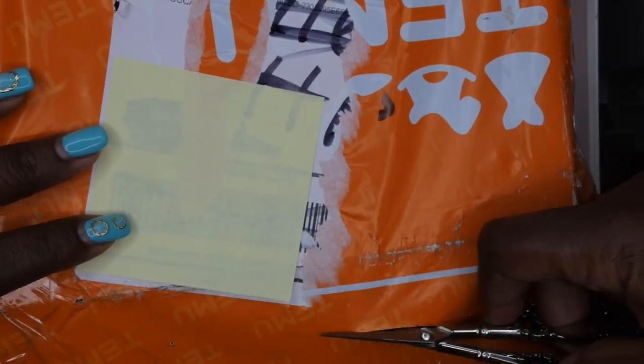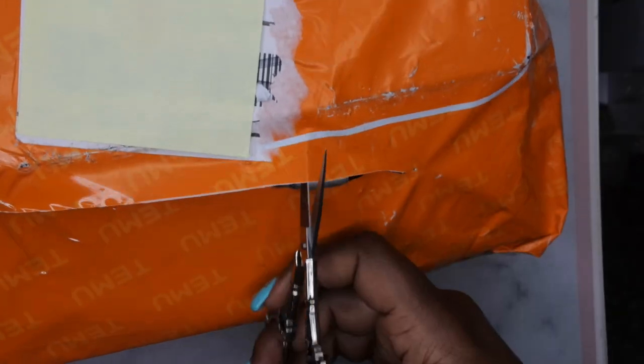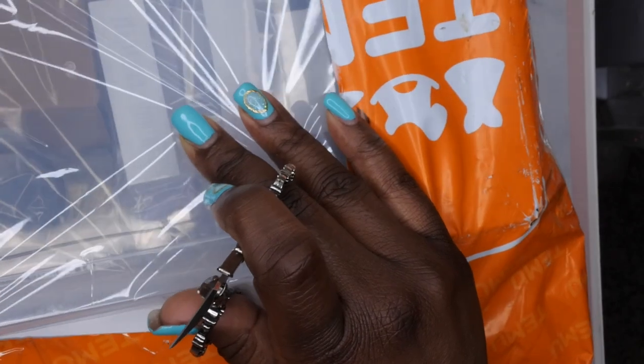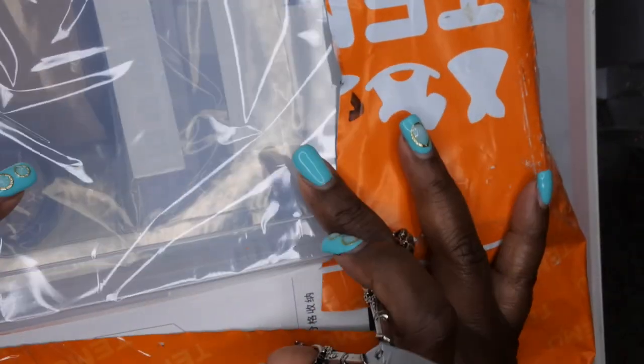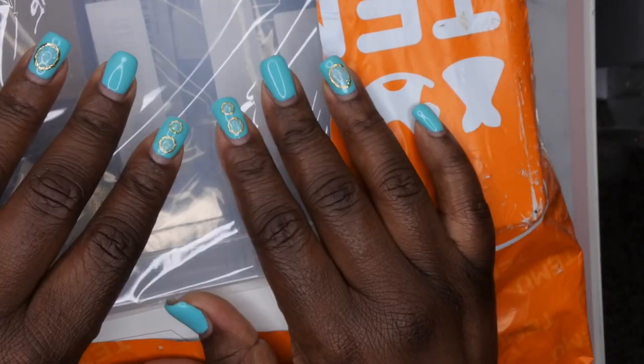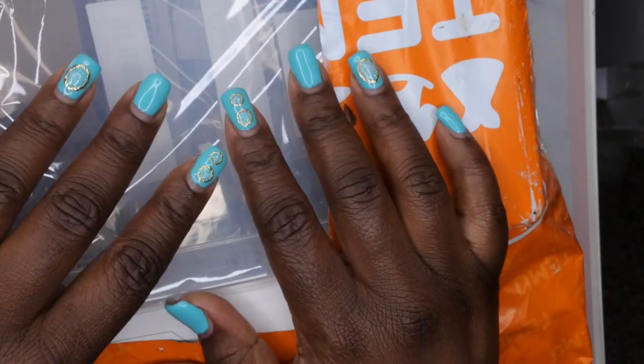I did get mostly nail supplies, so yeah, let's get into it. I don't even remember what I purchased — I try to get a little bit of everything. I'm going to put this to the side and pull out items as I go. I also want to say thank you to Temu for sponsoring this video — that's really exciting. Let me zoom in a little bit for you guys.